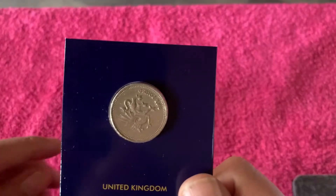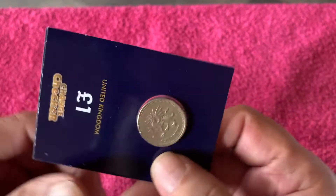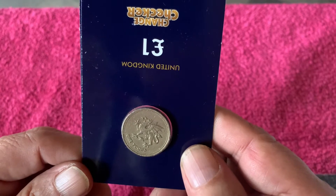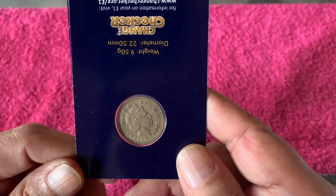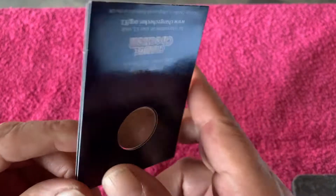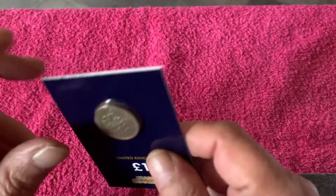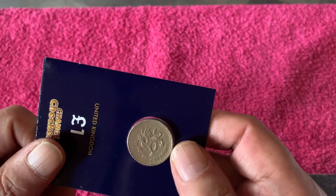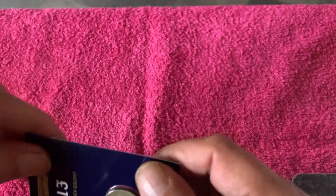This is the old round pound, which I put in the wrong way round. So that's the way it's supposed to go — I was a bit of a doofus. The queen's head is upside down now. I put it the wrong way round, a bit silly. These things happen. So that's that one.